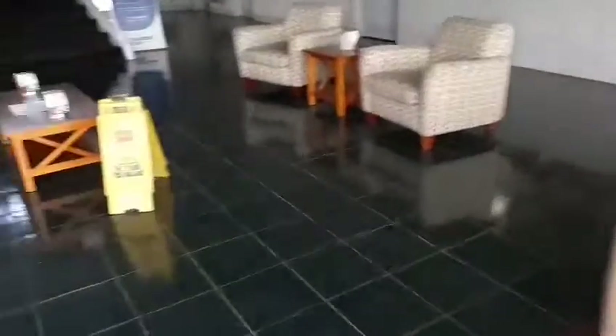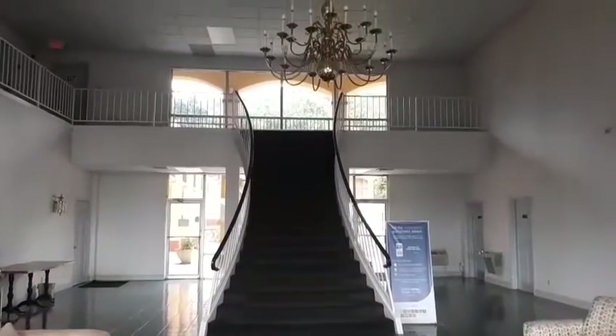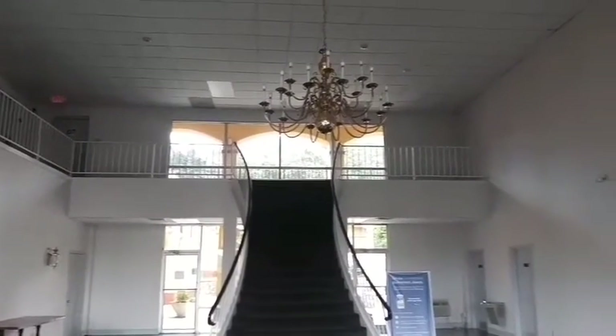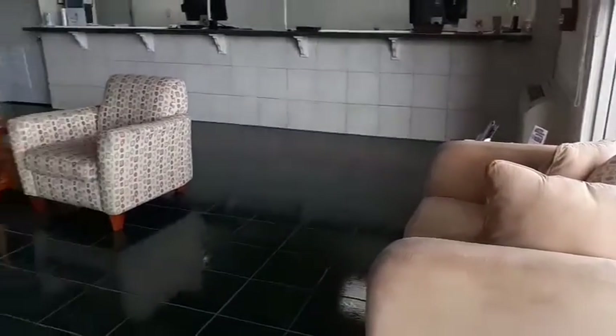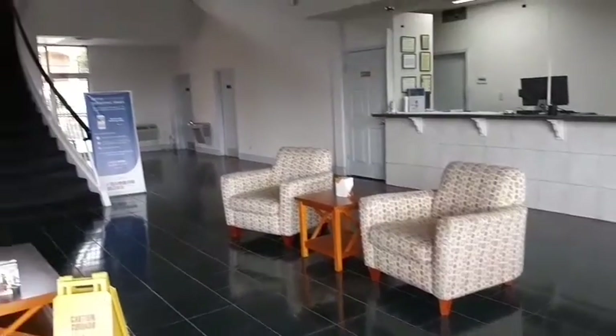Check how beautiful this is with the chandelier. Awesome. Of course you've got your front office desk, and they've got these little waiting chairs that you wait in while you're waiting on your room to be prepared. Which is awesome.